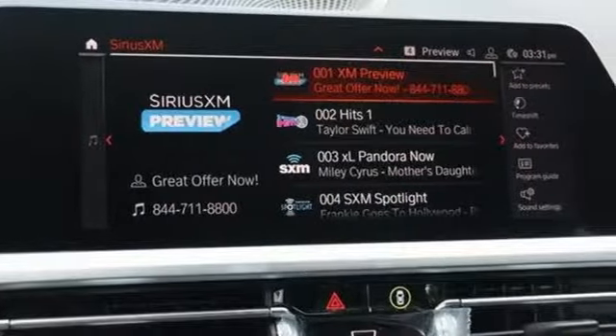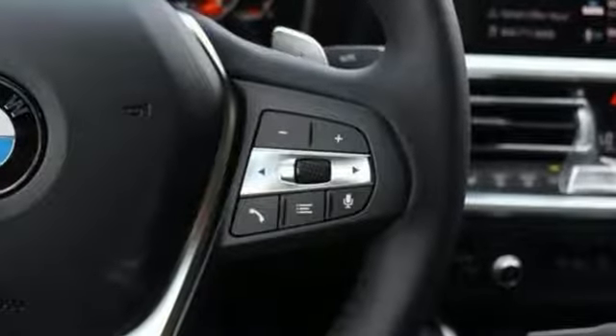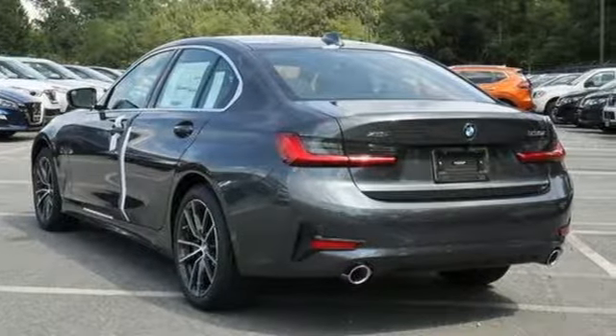BMW is adrenaline unleashed. They say a journey of a thousand miles begins with one step. Well, in this case, it begins with a test drive. Start your next adventure today.